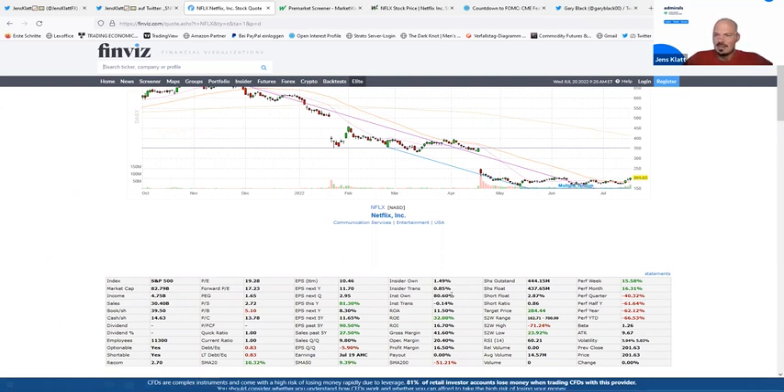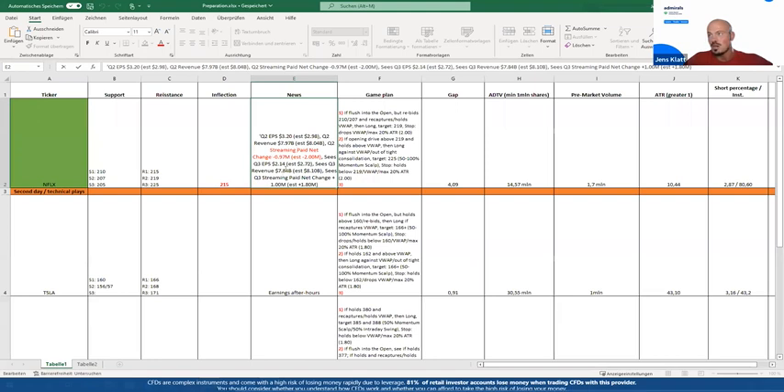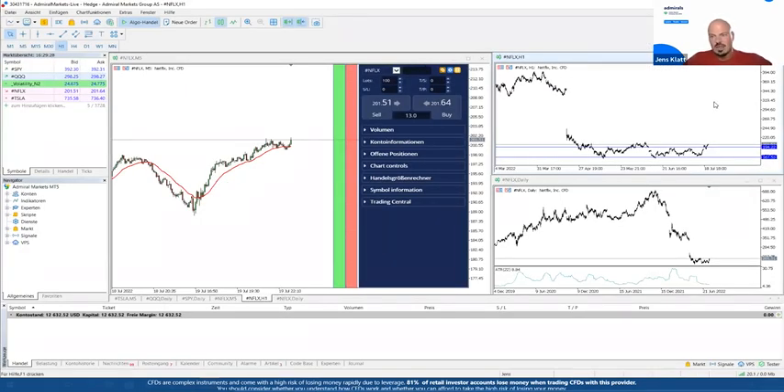In the case of Netflix, I also get institutional ownership data here — it's 80% institutional ownership. Now as an institutional trader looking at these numbers: they reported better-than-expected streaming paid net change for the current quarter, but the upcoming quarter doesn't look good at all. This doesn't look like a growth story anymore. As an institutional player, you might say: we see the gap out of this range, there may be some squeeze, but I want to reduce my exposure.